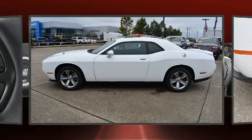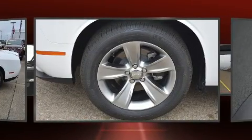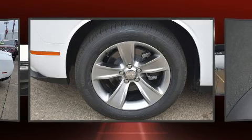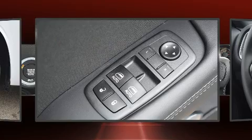Top features include air conditioning, one-touch window functionality, an automatic dimming rear-view mirror, heated door mirrors, remote keyless entry, and the power moonroof opens up the cabin to the natural environment.